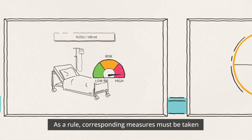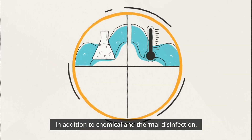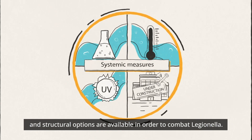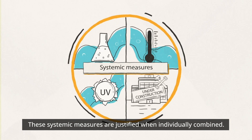As a rule, corresponding measures must be taken when the action levels are reached. In addition to chemical and thermal disinfection, UV irradiation and various operational and structural options are available in order to combat Legionella. These systemic measures are justified when individually combined.